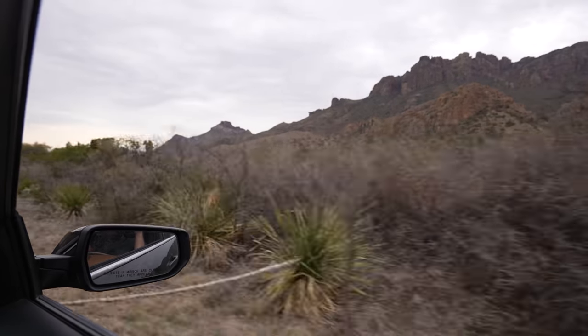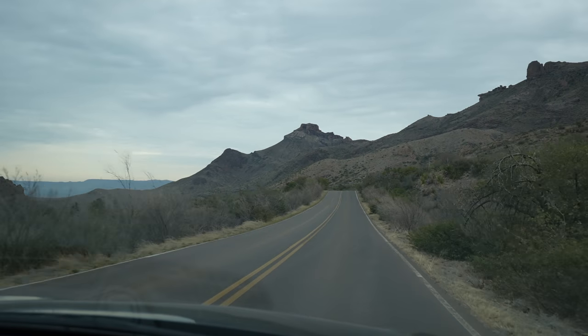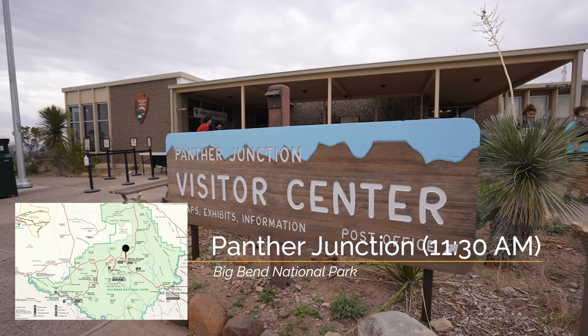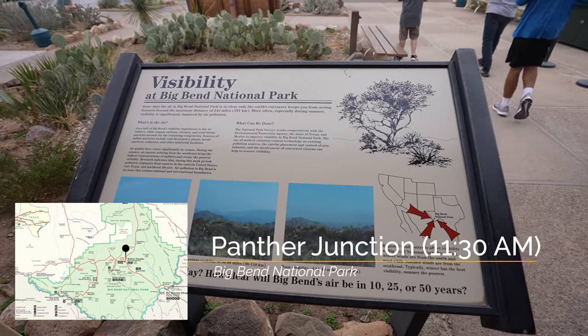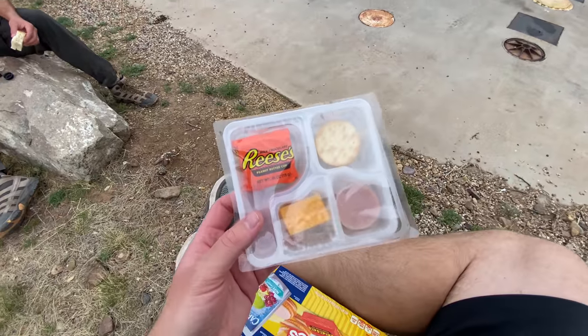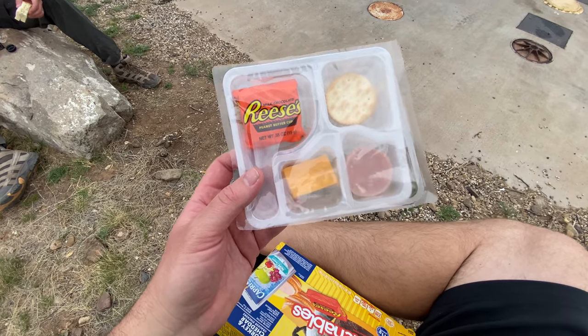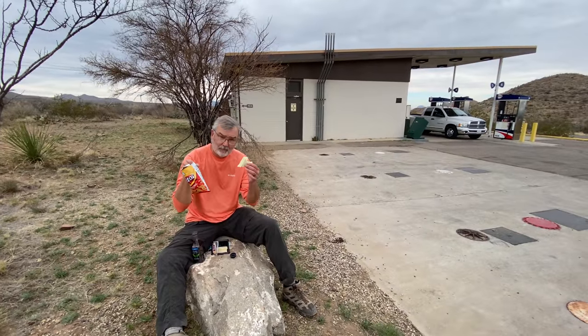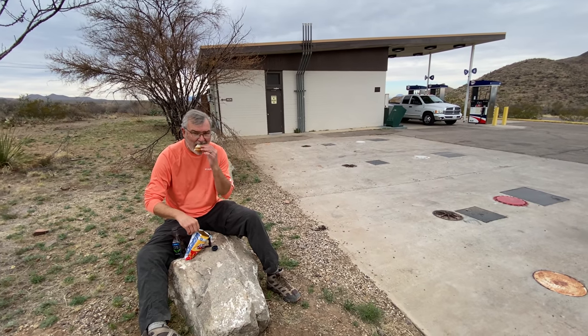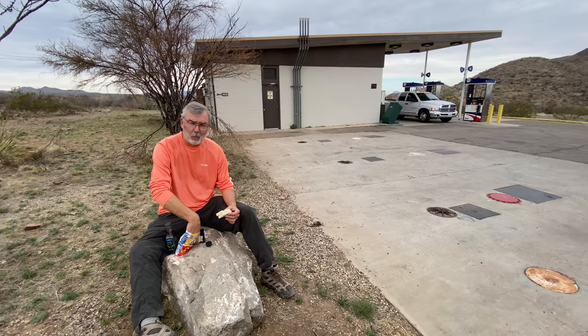We had planned to go to the Chisos Lodge but because of construction we weren't able to get there. So instead we headed down to Panther Junction Visitor Center to see what they recommended. The hot springs were closed for COVID, so we decided to go to Balanced Rock and then do the drive out to the canyon. Food is a little hard to come by in Big Bend right now — the gas station was the only thing open. I had a Lunchable, Pops got a tuna salad sandwich, so bring your own food or plan to eat at the gas station.